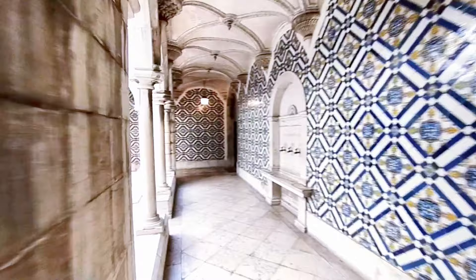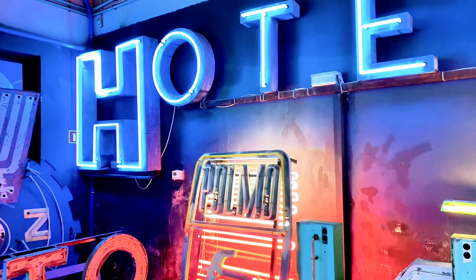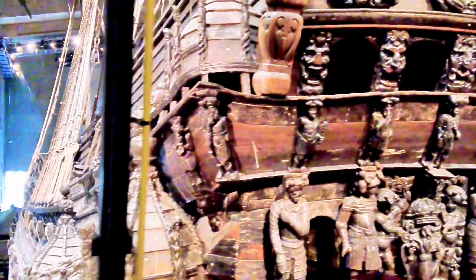Ok travelers, we've journeyed through ten cool and quirky museums across Europe. But this is just the tip of the iceberg when it comes to unusual museums. As you plan your next vacation, keep your eyes peeled for the oddities and the interesting stories hiding in plain sight. These treasures will be the ones you talk about years down the line.